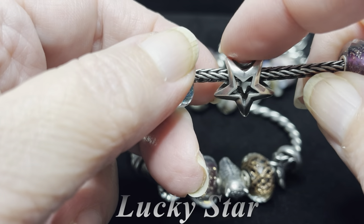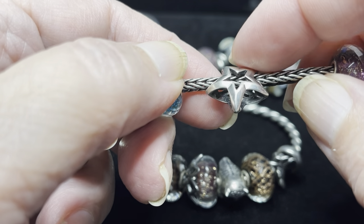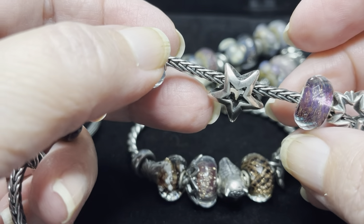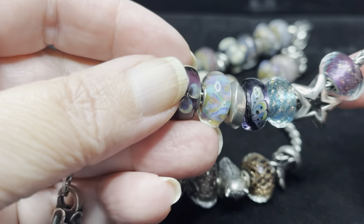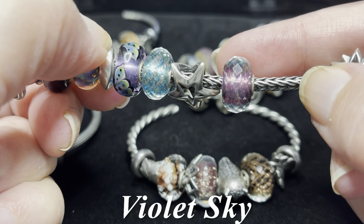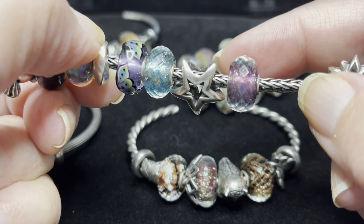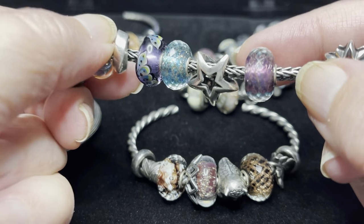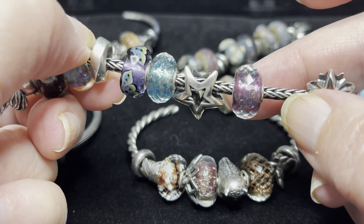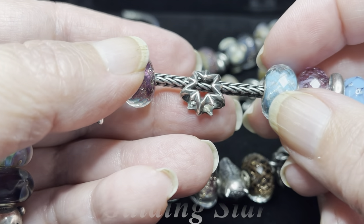We have the lucky star silver, which can be used as a splitter or on a bracelet as well — it came out at Christmas a couple of years ago. To tie all these purples and blues together, the entire inspiration behind this bracelet is this beautiful violet sky faceted bead, which is one of the people's beads from 2023. This one is one of my absolute favorites — in fact I know I voted for this one. And then we have an older silver called guiding star.